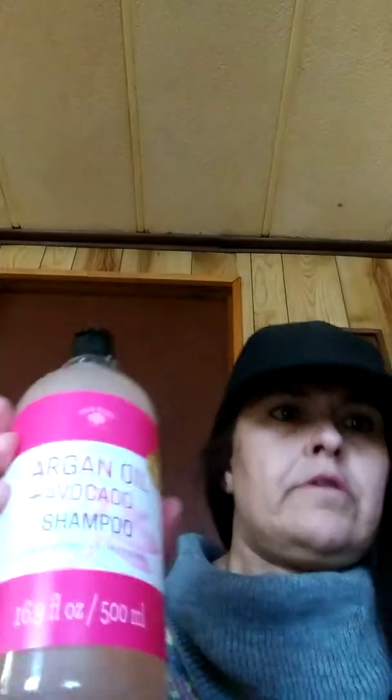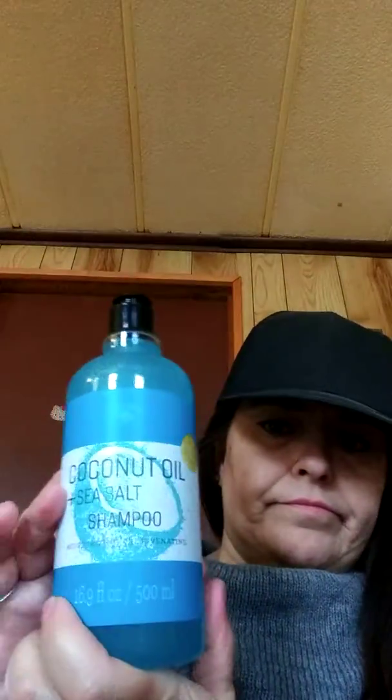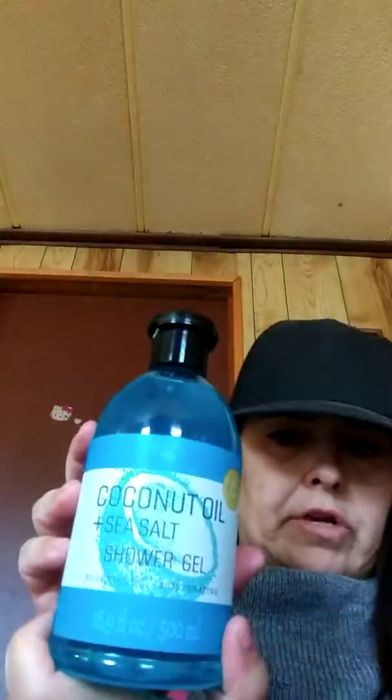This one is 16.9 fluid ounces. And then I got the argan oil and avocado shower gel. Then I got the coconut oil and sea salt shampoo — also 16.9 fluid ounces — the conditioner, and the coconut oil and sea salt shower gel.